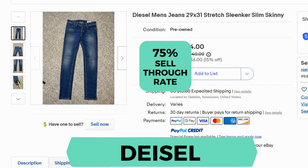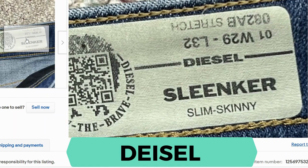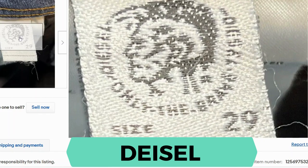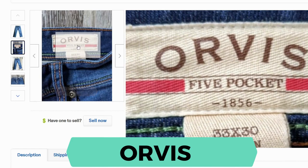Diesel. The sell-through rate is 75%. Here's a close up of the label, and another tag. Orvis. Sell-through rate is 68%. Let's take a closer look.